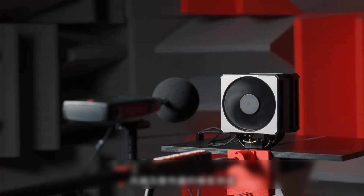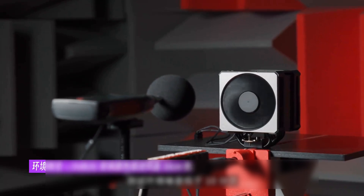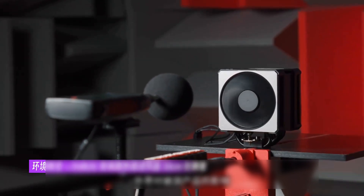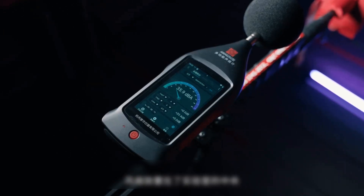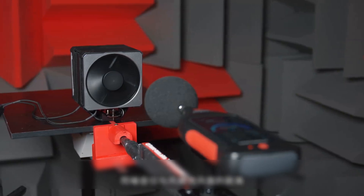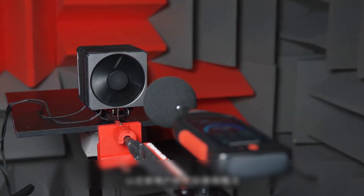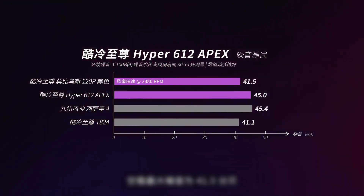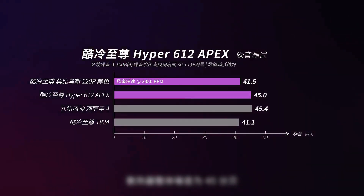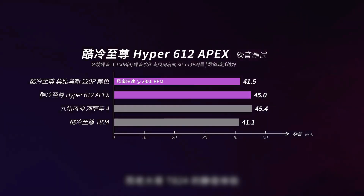The noise test for the fan and cooler was conducted in our new anechoic laboratory, with ambient noise below 10 dB to minimize outside interference. The noise meter was upgraded, and the fan is placed in the center of the lab with the noise meter 30 cm from the fan's intake surface to replicate actual usage. We measured the maximum no-load noise of a single Mobius 120P fan at 41.5 dB. The overall noise of the cooler is 45 dB — basically at the same level as the Assassin 4, while the Scythe T824 remains extremely difficult to match.